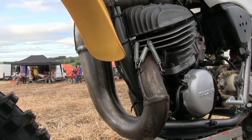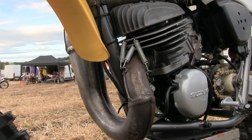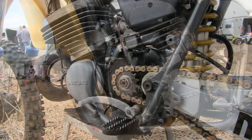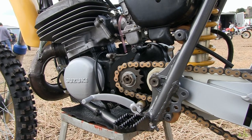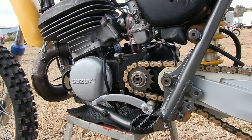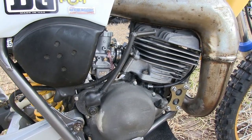These bikes had a Mikuni VM 38 millimeter carburettor fitted which was ideally suited to this 250 two-stroke motor. The air filter was of course a foam type configuration in a plastic airbox and the foam filter could also be washed and then re-oiled and reused multiple times.